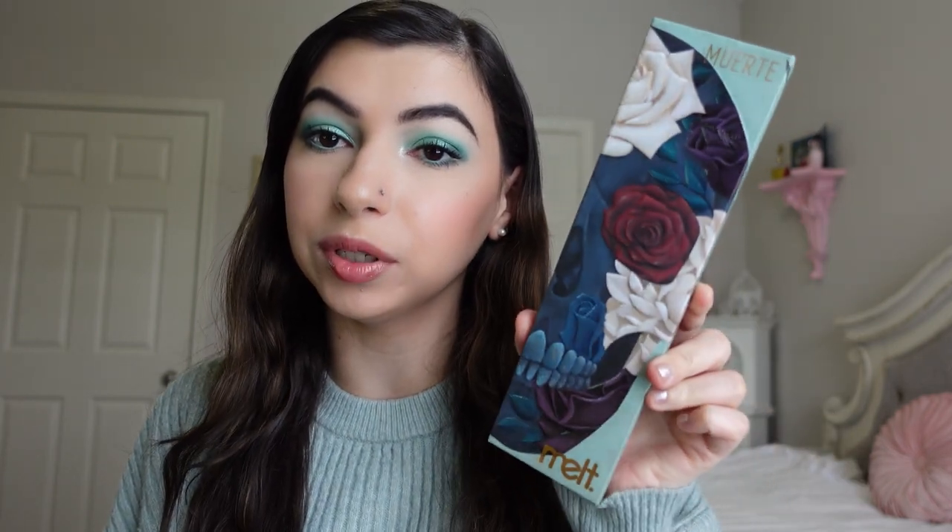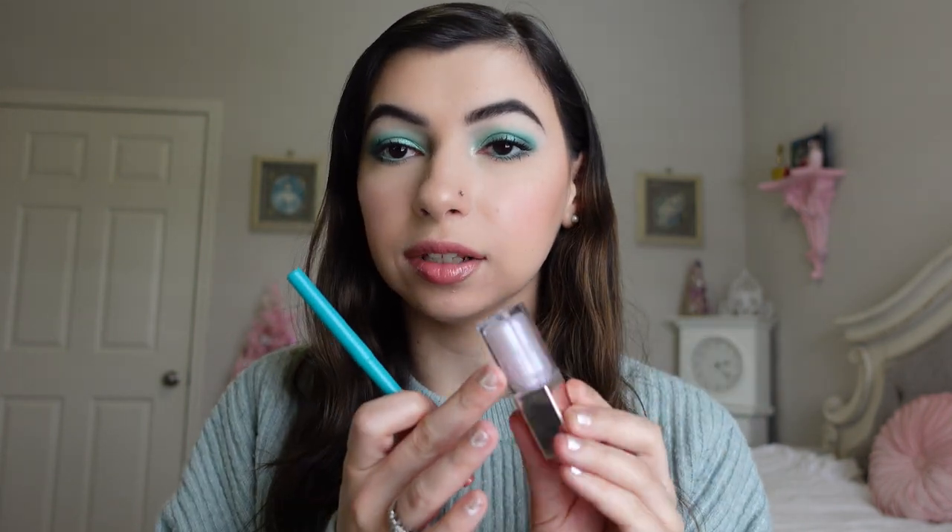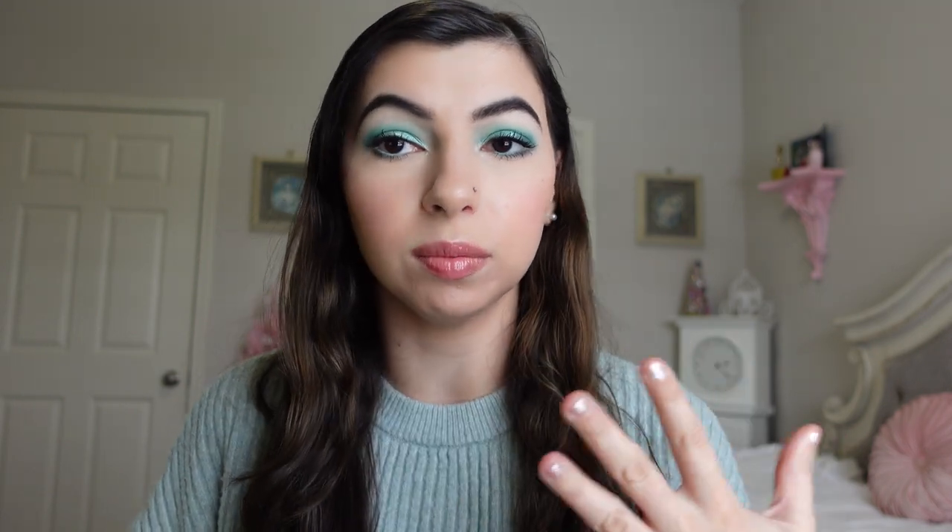Before we get started, I wanted to just show what I'm wearing today. I'm wearing the Melt Myrte palette with the minty colors, and then the Jo Lip Filler Lip Liner from Thrive Cosmetics with the Fenty Beauty Gloss Bomb in Confetti. I like this because it has a little bit of a blue shimmer to it, so I thought it would be pretty for this look.